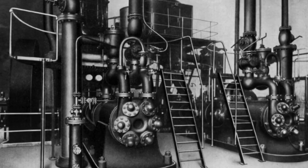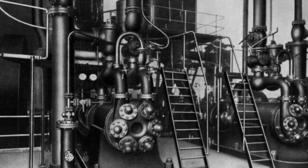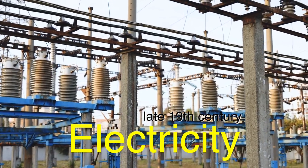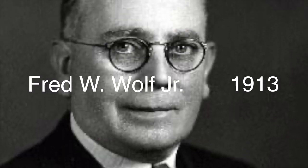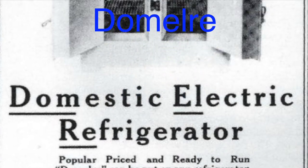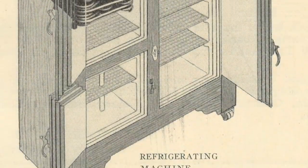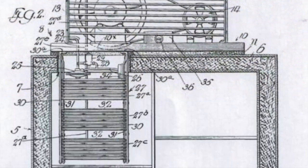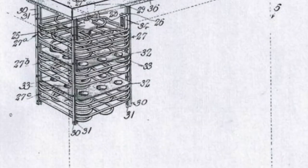While early refrigeration systems relied on mechanical or chemical processes, the advent of electricity in the late 19th century opened up new possibilities for cooling technology. In 1913, Fred W. Wolfe Jr. introduced the Domelre, the first commercially successful electric refrigerator. Unlike its predecessors, the Domelre utilized an electric motor to drive a compressor, which circulated a refrigerant through coils to extract heat from the interior of the refrigerator. This innovation made refrigeration more accessible to the average consumer and paved the way for the widespread adoption of electric refrigerators in homes and businesses.